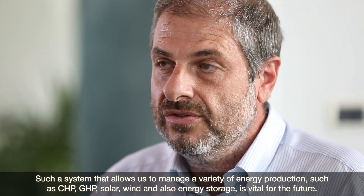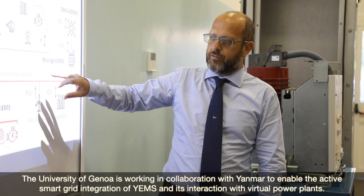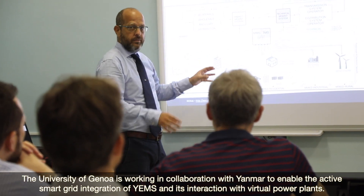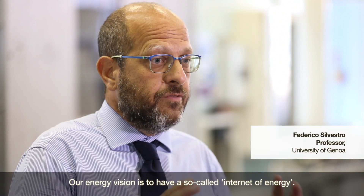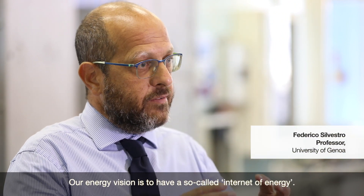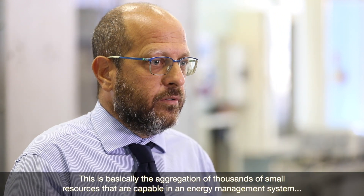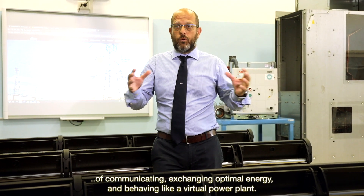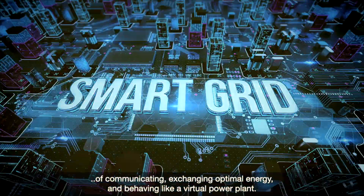The University of Genoa is working in collaboration with Yanmar to enable the active smart grid integration of YEMS and its interaction with virtual power plants. The energy vision is to have aggregations of thousands of small resources that, through an energy management system, can communicate, exchange optimal energy, and behave like a virtual power plant.